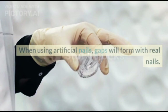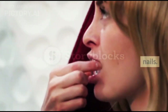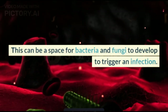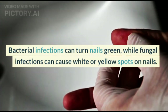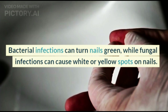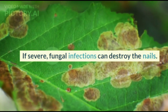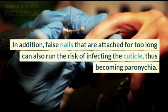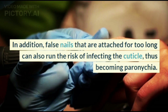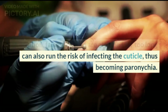Infection. When using artificial nails, gaps will form with real nails. This can create space for bacteria and fungi to develop and trigger an infection. Bacterial infections can turn nails green, while fungal infections can cause white or yellow spots on nails. If severe, fungal infections can destroy the nails. In addition, false nails that are attached for too long can also risk infecting the cuticle, causing paronychia.